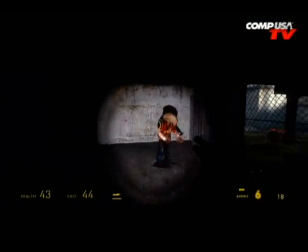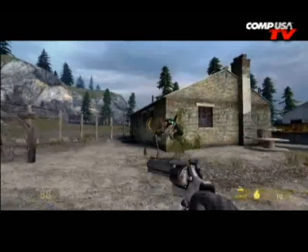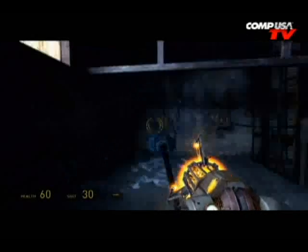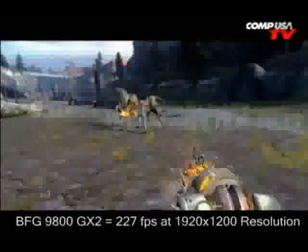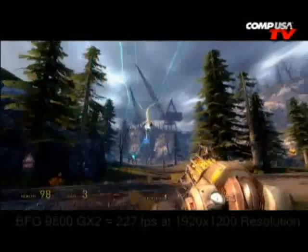Let's talk about benchmarks. How fast does it look? Let's go straight into Half-Life 2. I tried this out in Windows XP because Windows XP is the fastest. I'm going to put this card up against the Radeon 3870 X2 — that's a dual GPU card. At 1920 by 1200 in Half-Life 2 Episode 2, with all the filters turned up, the 3870 X2 is at 208 frames per second. The 9800 GX2 is at 227 frames per second — about 19 frames per second faster.